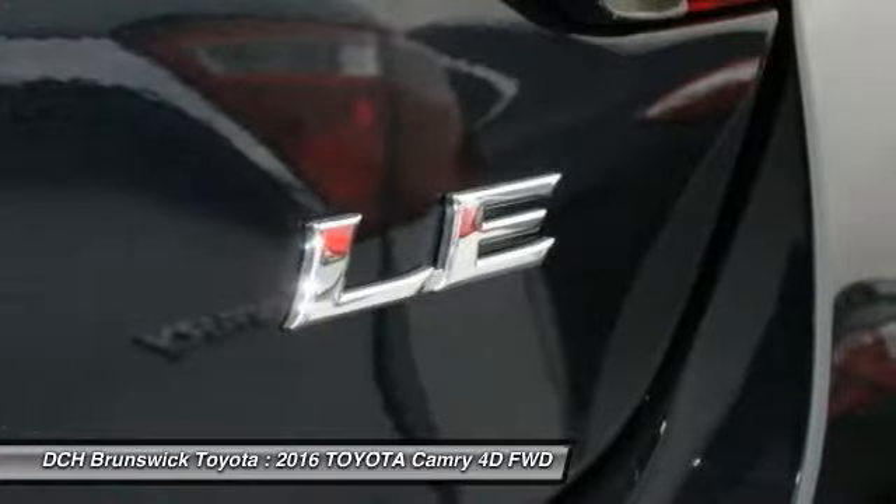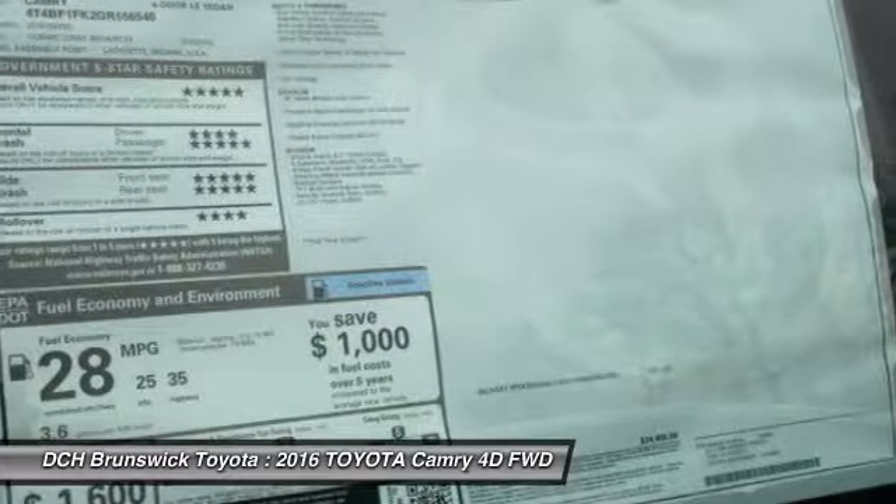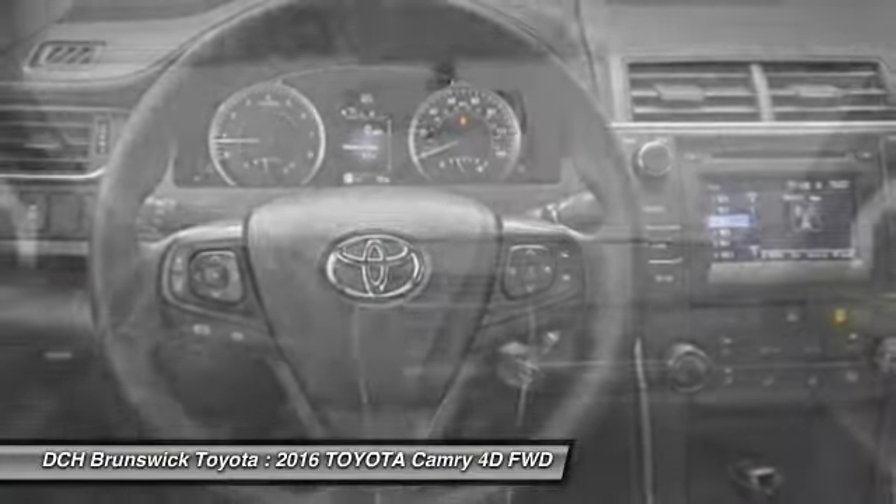Driver airbag, adjustable steering wheel, power steering, cruise control. Your new ride is just a phone call away.